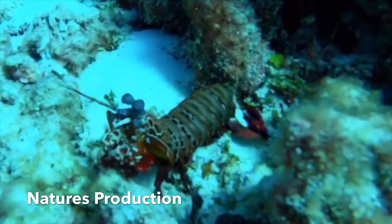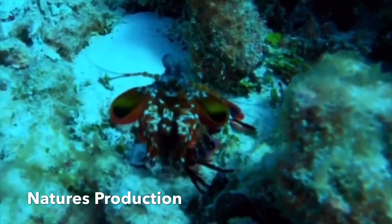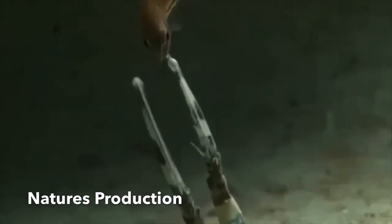The eyes of the mantis shrimp are mounted on mobile stalks and can move independently of each other. They are thought to have the most complex eyes in the animal kingdom and the most complex visual system ever discovered.